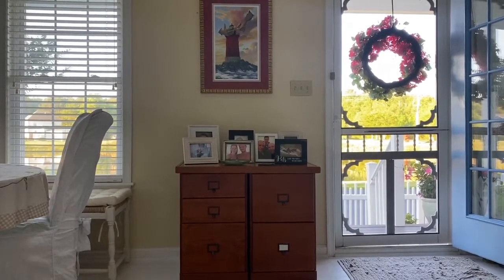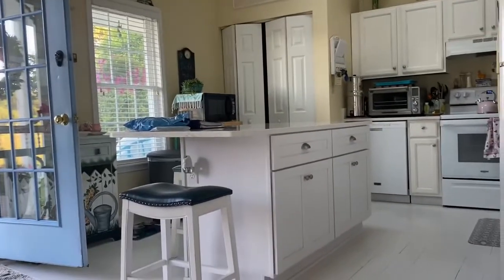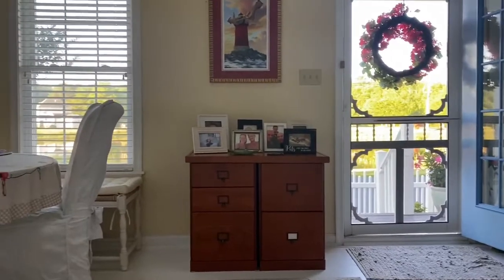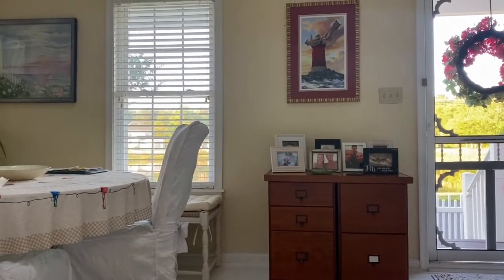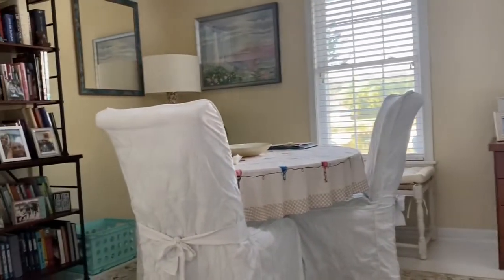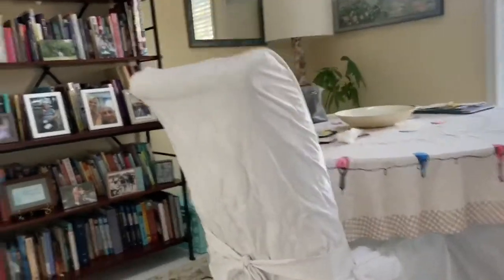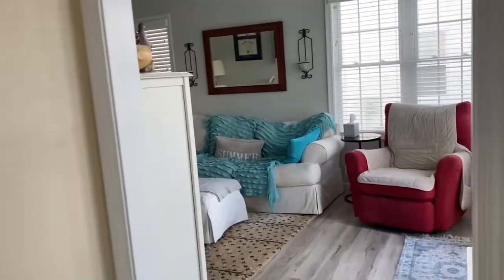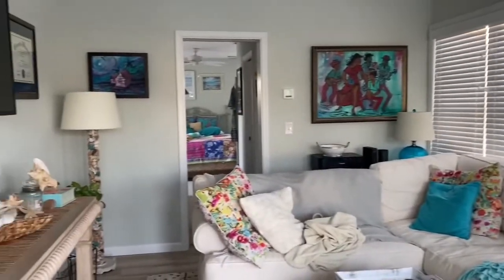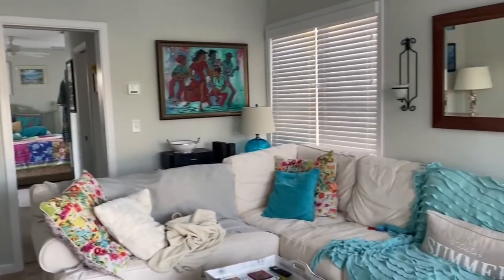I only had 800 square feet when I moved in, which is a tiny house, and we lived in this space for about a year and a half. It was difficult but we got through it. Then I added on this addition over here — it's kind of messy because I didn't clean for this video — but the addition has a master bedroom, a master bath, a laundry, and a sunroom.